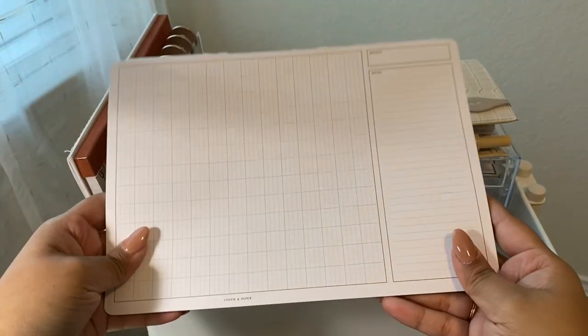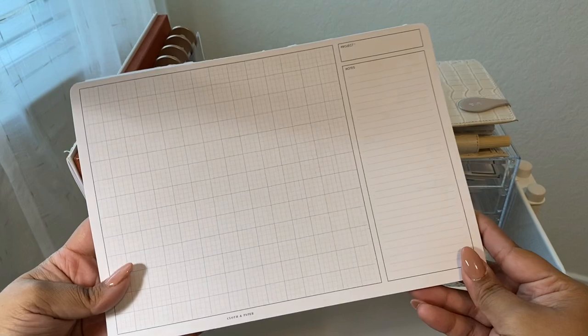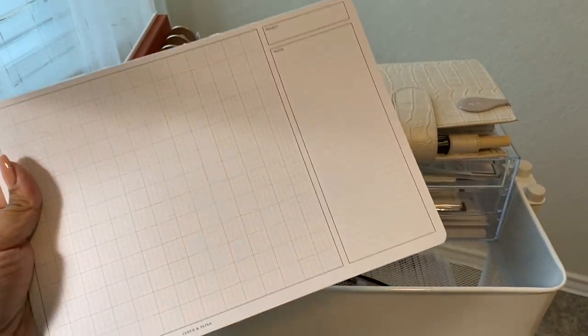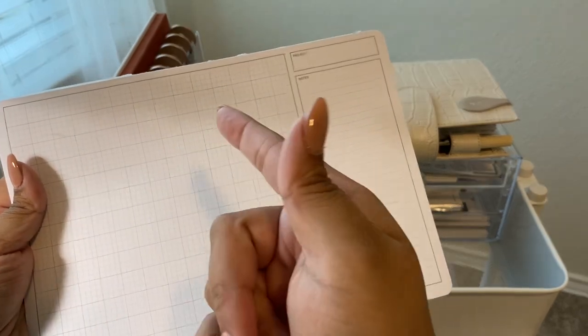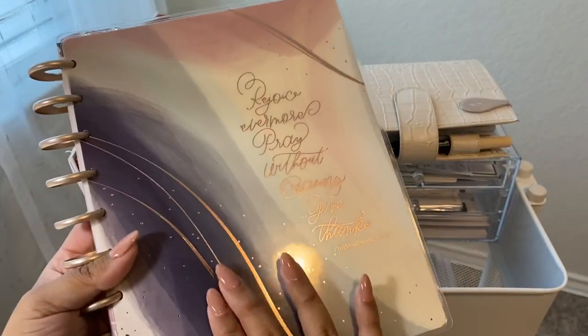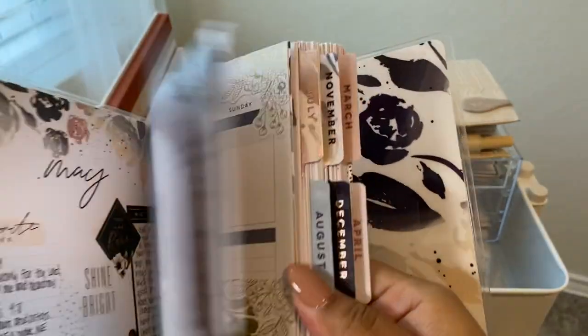The next thing I have is the architect notepad by Cloth and Paper. I love keeping this because I really like writing out notes — video ideas, work stuff, anything. It has grid paper but it's very light and faint so you can just write on it like normal paper, and it has a note section. Next to that is my faith planner — I do faith plan-with-me every single Friday.